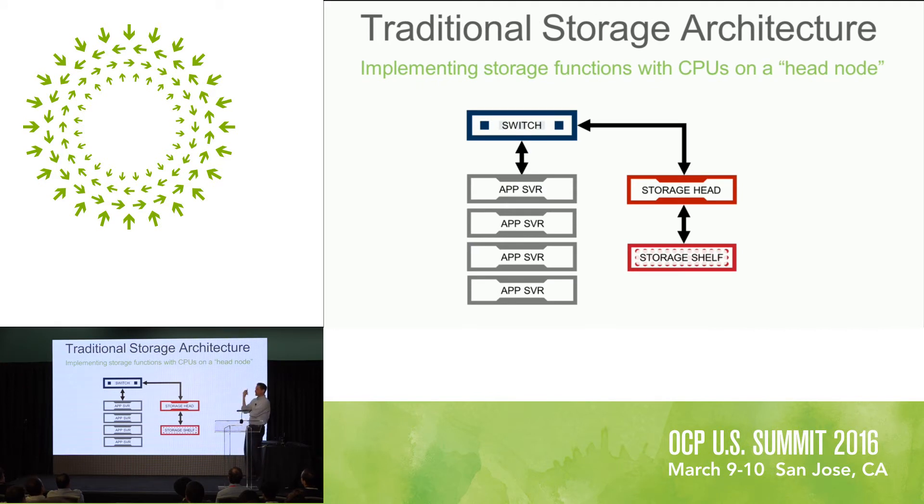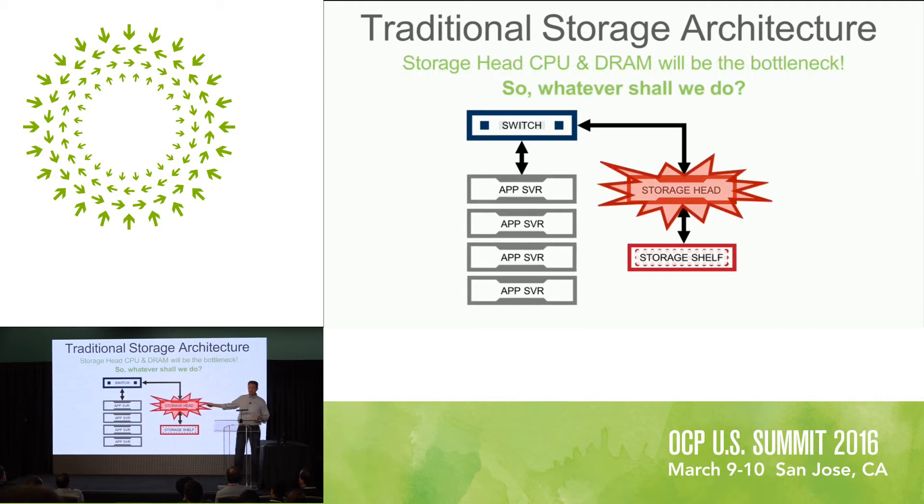I'm going to draw the traditional SAN and NAS — this is my cartoon, lots of variations, but this is my cartoon for the day. A bunch of application servers in a rack, coming through a top-of-rack switch — sometimes inside the rack, sometimes outside. But fundamentally you have a storage head with a CPU running some software, and a storage shelf below that with a bunch of disks, a bunch of SSDs — maybe there's tiering, maybe there's not. Fundamentally, there's a CPU in this storage head node. That CPU is already, if not about to be, the fundamental bottleneck. That DRAM bandwidth is going to limit. That pipe going in is faster than that CPU can handle, and that shelf has more bandwidth than that CPU can handle.